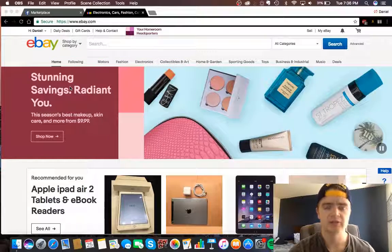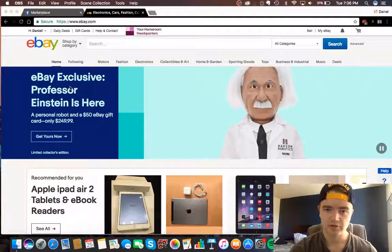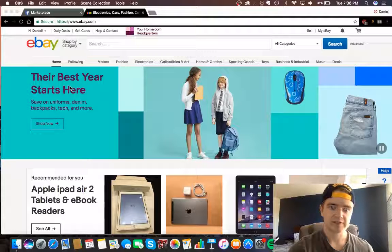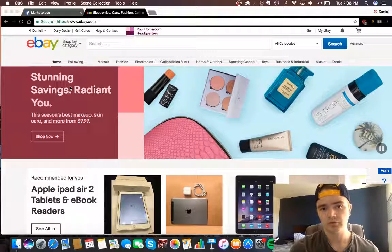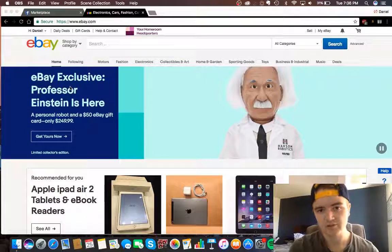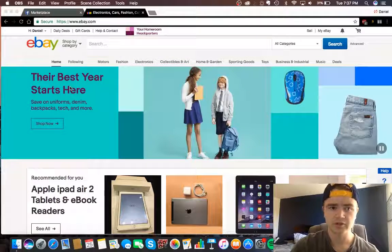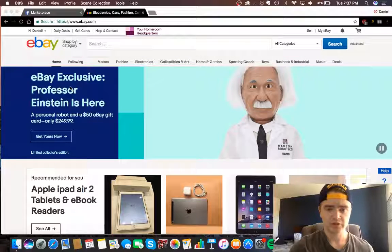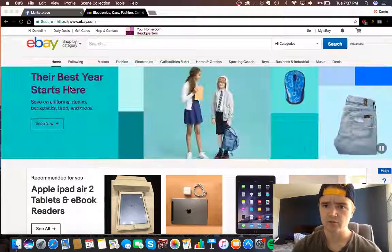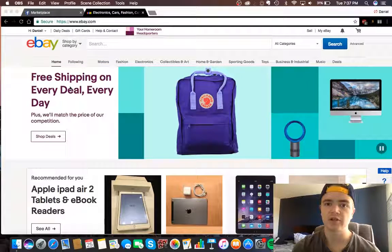I've been getting into retail arbitrage because I want to make quick cash to start more affiliate marketing campaigns and Amazon products. I recently stumbled across this new way of using the Facebook Marketplace, which I've never done before — finding things on there and doing the same thing as finding items at a thrift store, but from the comfort of your home. It's similar to eBay or Craigslist, but you meet the person locally and don't pay for shipping.